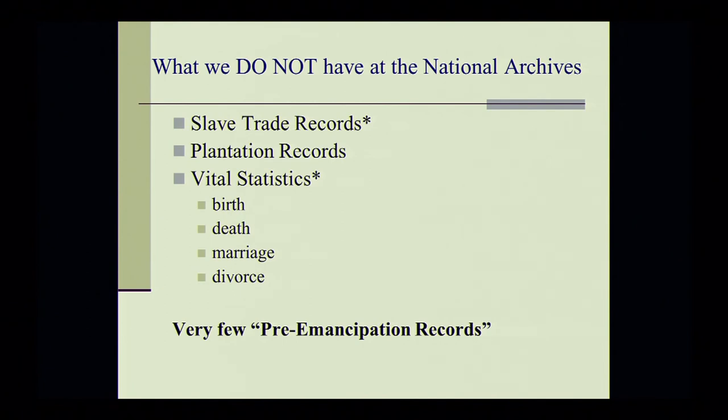Although the National Archives has very few pre-emancipation records, it does have records that may answer some of these questions. For instance, even though we don't have vital statistics, within certain records there may be some type of document that tells when a person was born, when an individual died, or when an individual got married. As far as pre-emancipation records, the National Archives does hold records from several record groups relating to the international slave trade or laws pertaining to slavery, and certain court records mainly pertaining to Washington, D.C. When Washington, D.C. experienced its emancipation in 1862, prior to the Emancipation Proclamation, many of those records were administered by the federal courts here in D.C.